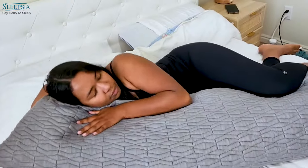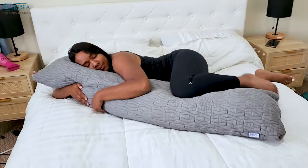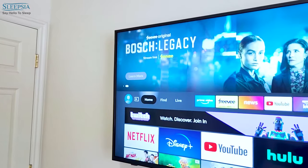Body pillows are ideal for people who have physical problems as well as respiratory complications. This pillow can also be helpful while nursing or experiencing insomnia.